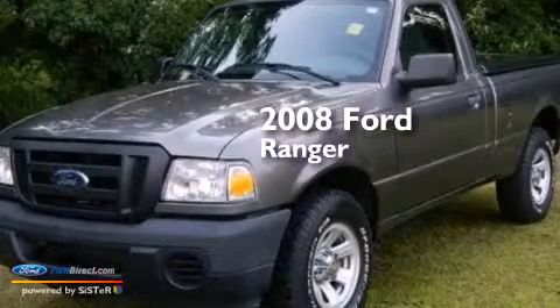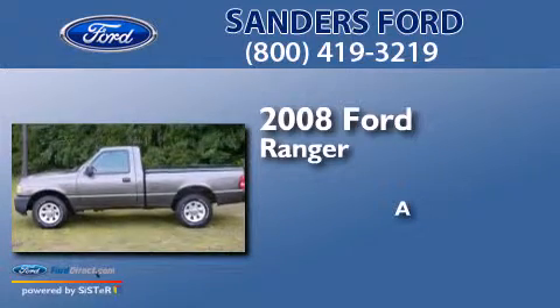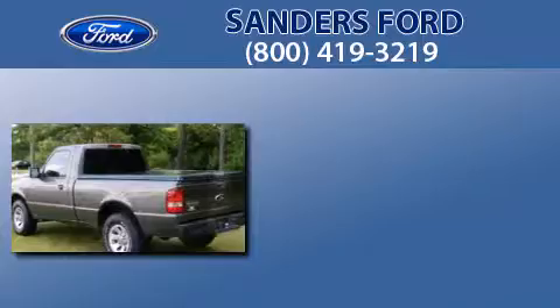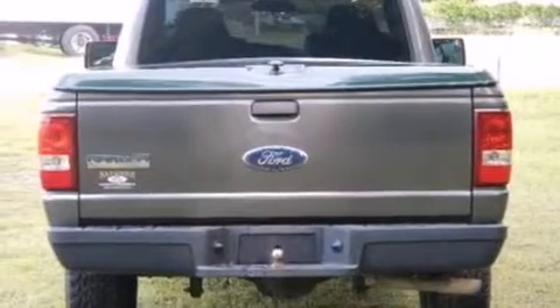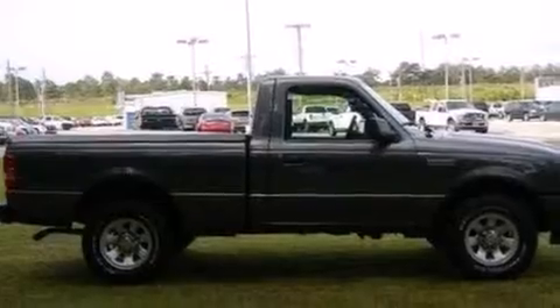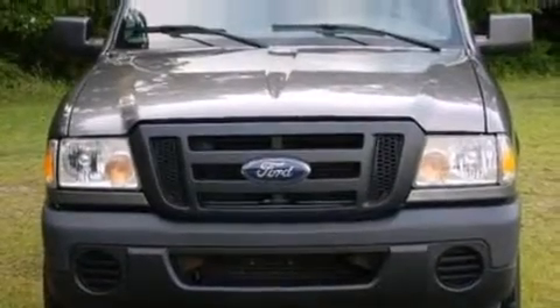This is a 2008 Ford Ranger. All of the following features are included: a low tire pressure indicator, a double wishbone independent front suspension, 12 volt power outlets, a passenger side airbag, and an engine immobilizer theft deterrent system.